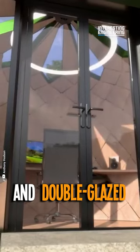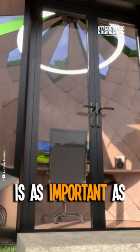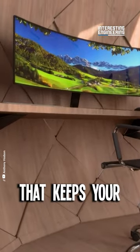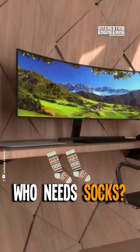Aluminum doors and double-glazed windows, because your privacy is as important as your Wi-Fi password. Infrared underfloor heating that keeps your toes toasty. Who needs socks?